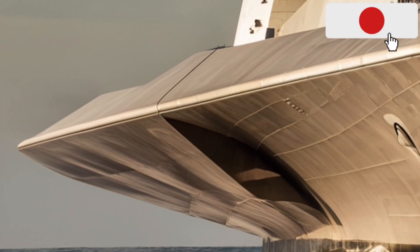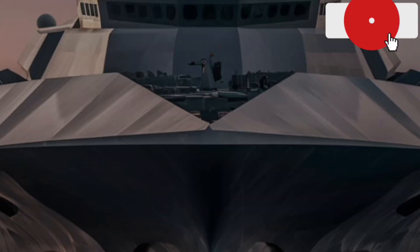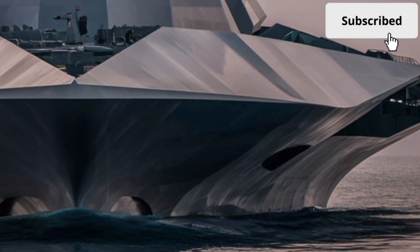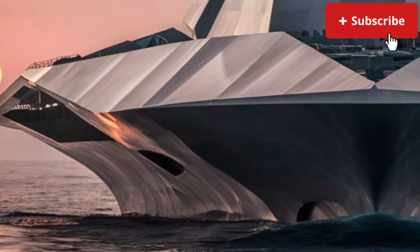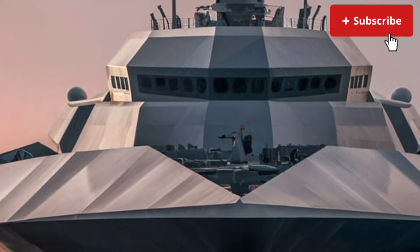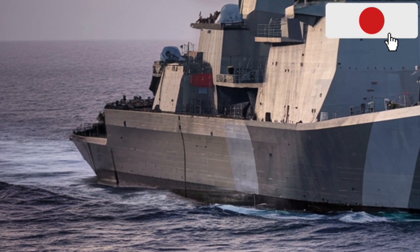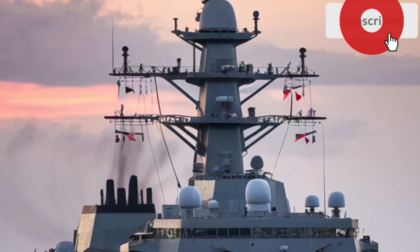Now let's talk about performance, where the USS Zumwalt truly sets itself apart. At the heart of the ship is an advanced integrated power system, one of the most ambitious features ever installed on a warship. Instead of traditional mechanical propulsion, the Zumwalt uses electric drive technology. Its gas turbines generate massive amounts of electricity, which power both propulsion and onboard systems. This setup allows for incredible flexibility, efficiency, and future upgrades, including potential high-energy weapons. The Zumwalt can reach speeds of around 30 knots. The ship is also exceptionally quiet, with reduced acoustic signatures that make it harder for submarines to detect. Its maneuverability allows it to operate close to shore, supporting littoral operations that traditional destroyers struggle with, providing naval gunfire support and precision strikes in coastal regions.